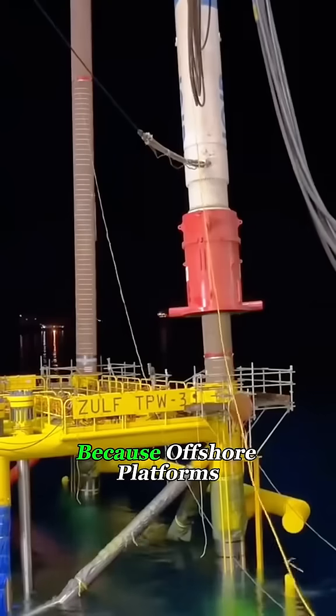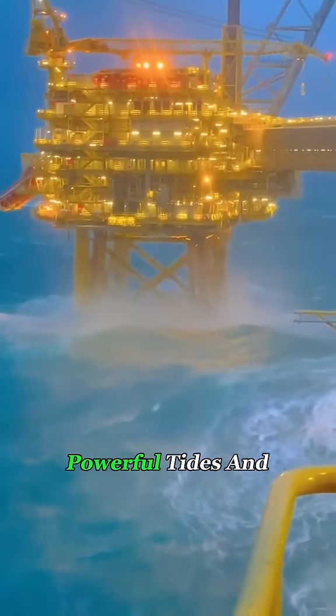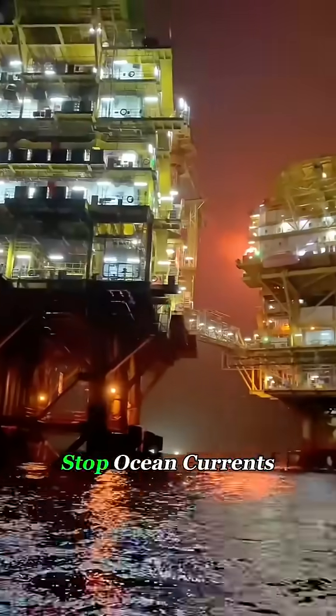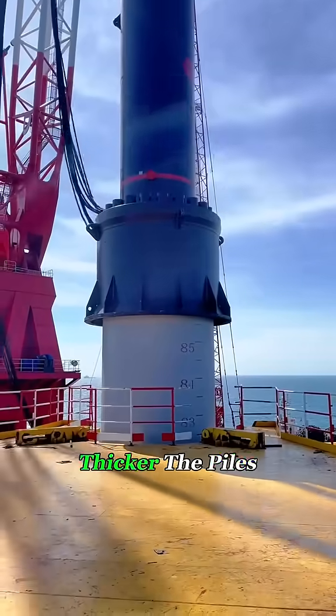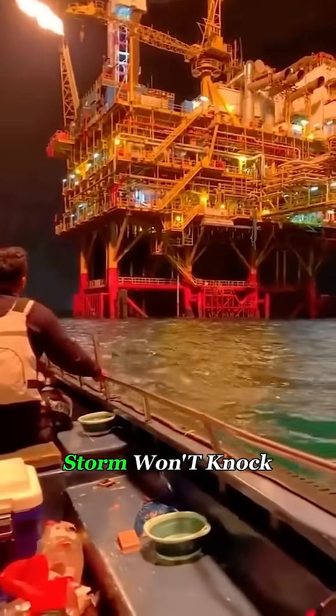Why go through all this trouble? Because offshore platforms don't face little ripples. They face 100-foot waves, powerful tides, and years of non-stop ocean currents. The deeper and thicker the piles, the more stable the platform becomes. Even a once-in-a-century storm won't knock it over.